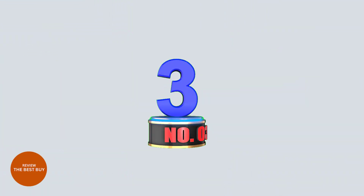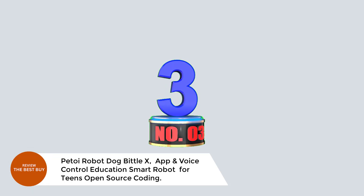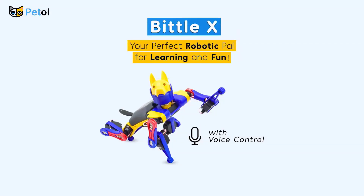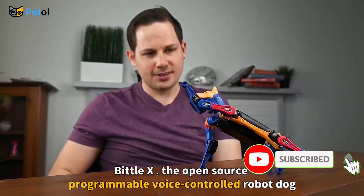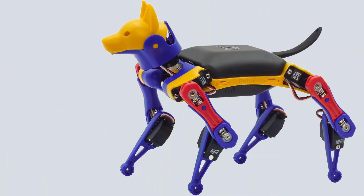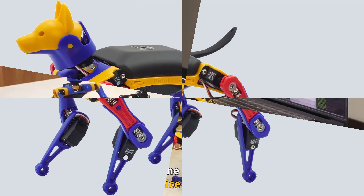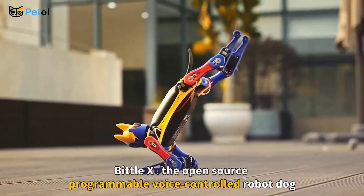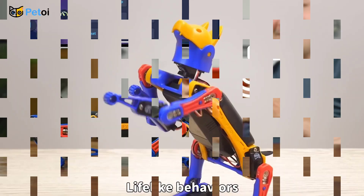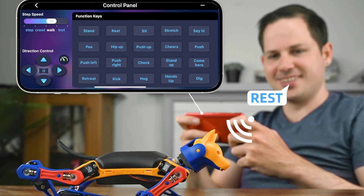Number 3. Petoy Robot Dog Bitilex — App and Voice Control, Education Smart Robot for Teens, Open Source Coding. Discover the Petoy Bitilex, an intelligent open-source robot dog kit designed for teens, students, and adult tech enthusiasts. Perfect for STEM education, this DIY kit lets you build and code a lifelike robotic puppy in just 60 minutes. Bitilex performs 35-plus tricks like sit, walk, and backflip, and supports up to 10 custom voice commands using C++.